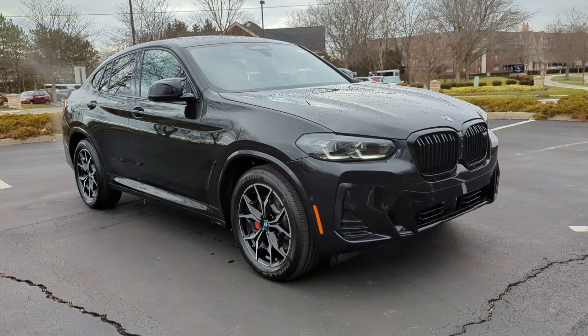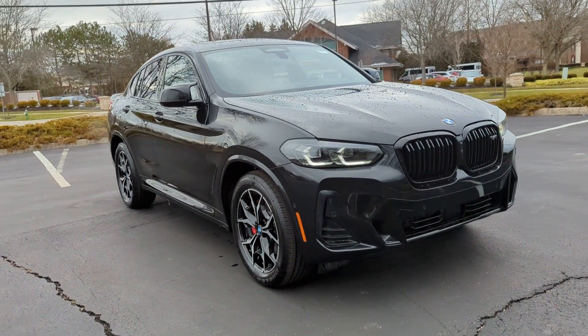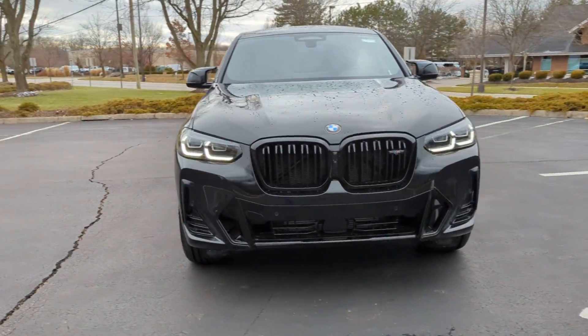2024 BMW X4. This SUV offers space as well as power and performance.